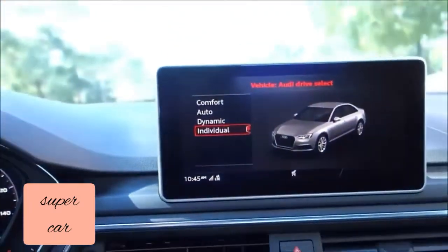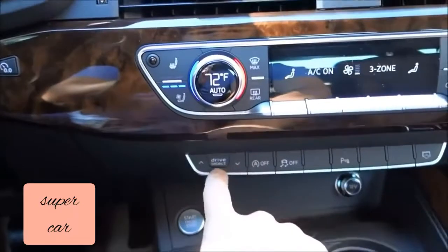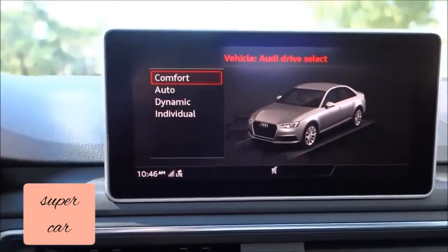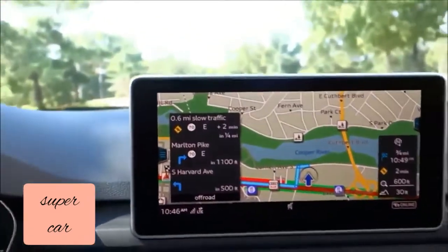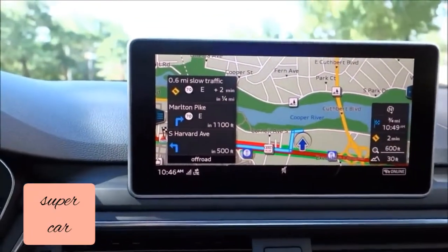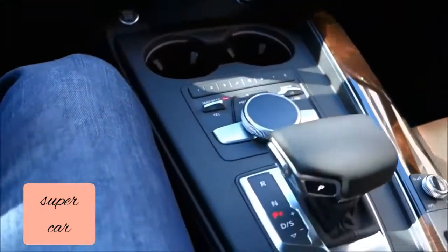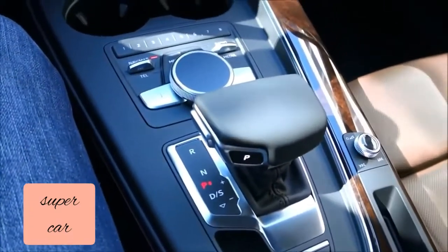The drive select — I'll show you what that's like. You click drive select and you get those options right from here, but there's also a dedicated button. Drive select gives you different levels: individual, dynamic, auto, or comfort — so whether you want a relaxed drive or a more sporty drive, that's where you'll find those options. It turns back to your previous screen in just a few seconds. I really like what they did with this compartment — the smaller shifter and the simplicity combined with the quality.